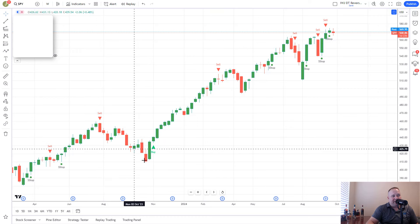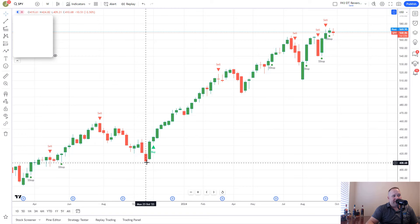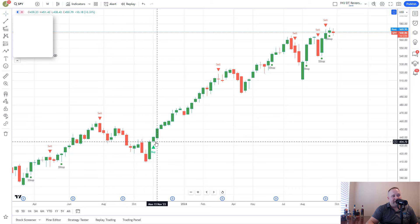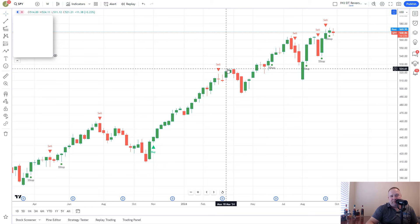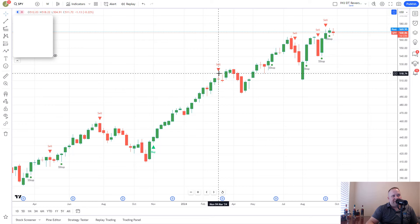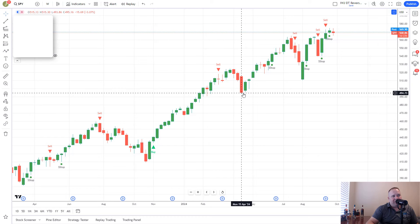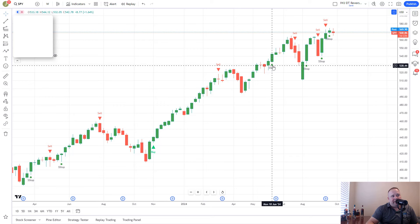Then you get another sell signal. This sell was pretty amazing — it gave you a sell signal up around 446, all the way down to 409. That's a pretty strong sell move. It gave you a buy on the second week after that, and this buy is absolutely insane — all the way down at 435, running all the way up to 518. Then you get a sell, you don't get any kind of stop, so you do end up winning out on that sell trade. When you do get your sell stop, it's way up, and that indicates strong continuation of the trend.